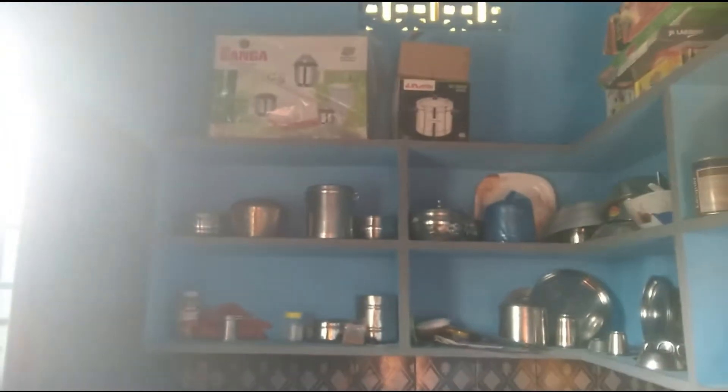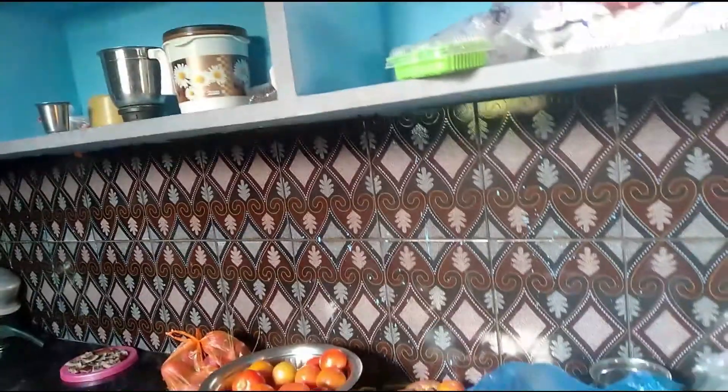There are glass windows. There are shelves in the kitchen. This is the kitchen platform, which is made in the kitchen. This is the kitchen room.